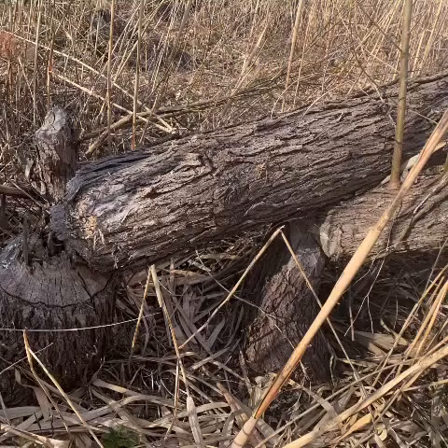So the next time you're out for a walk near a pond or a river, look for a sign like this and you'll know that a beaver has been here.